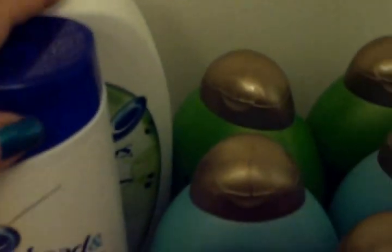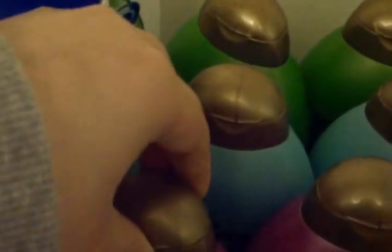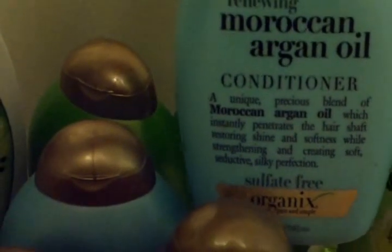Up here I just put some shampoo and conditioner. I definitely got these couponing — I think it was a buy one get one free deal. These bottles are huge and they last forever, and they work really well. At the moment I don't need these because I'm currently using another one. This is the Acai Berry Avocado one, this is the Moroccan Argan Oil which I really like, and this is the Tea Tree Mint one.